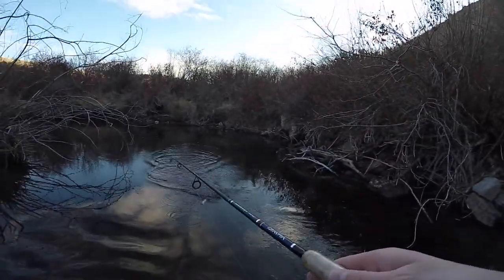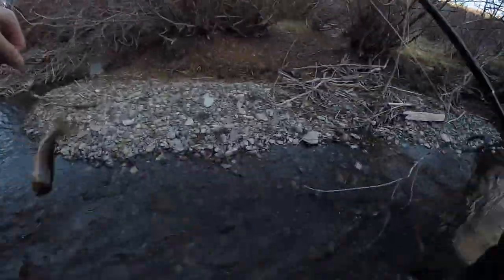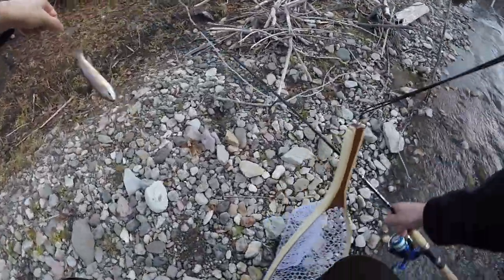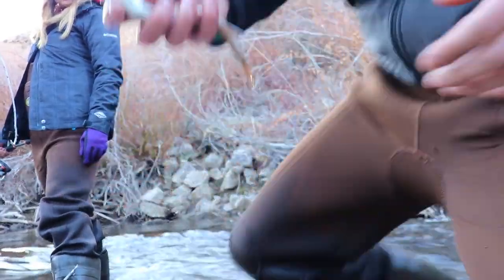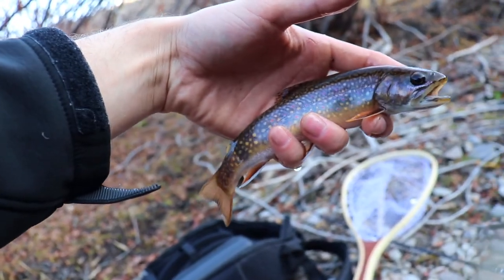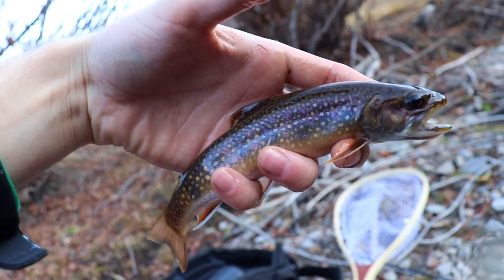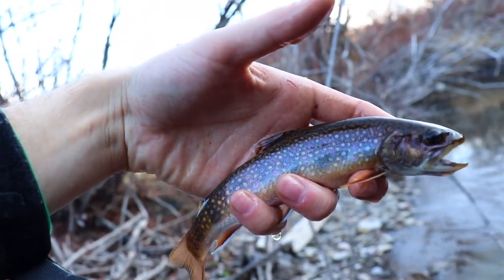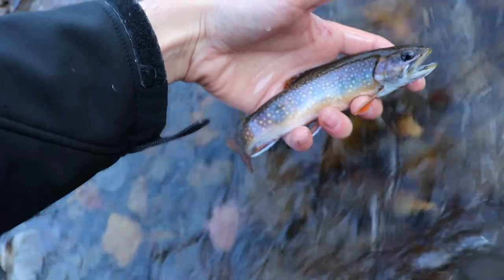Oh yeah, that's a prettier one — that's a male. So pretty. We're gonna let this guy go, but so sick, such a pretty little fish.